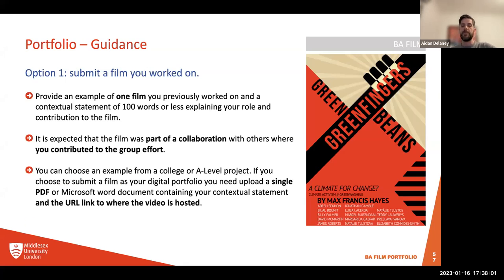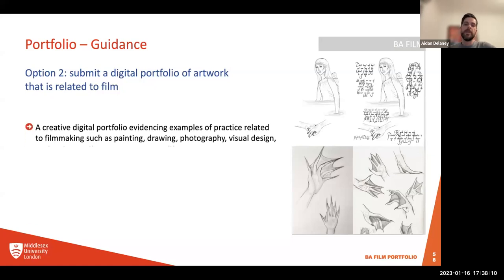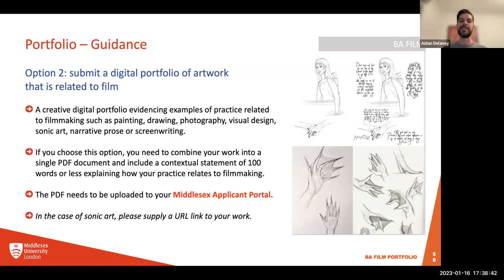It's expected that the film was part of a collaboration with others. You can choose an example from a college or A-level project. You'll need to upload it as a single PDF or Word document containing the contextual statement with a URL link to where the video is hosted, uploaded to your Middlesex applicant portal. Option two: submit a digital portfolio of artwork related to film — a creative digital portfolio showing examples of practice related to filmmaking, such as painting, drawing, photography, visual design, sonic art, narrative prose, or screenwriting. Combine your work into a single PDF with a contextual statement of a hundred words or less explaining how your practice relates to filmmaking.